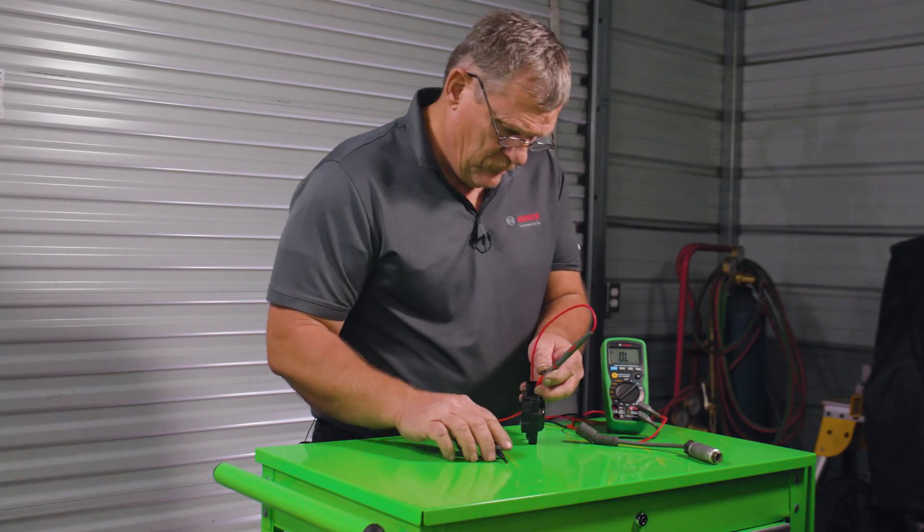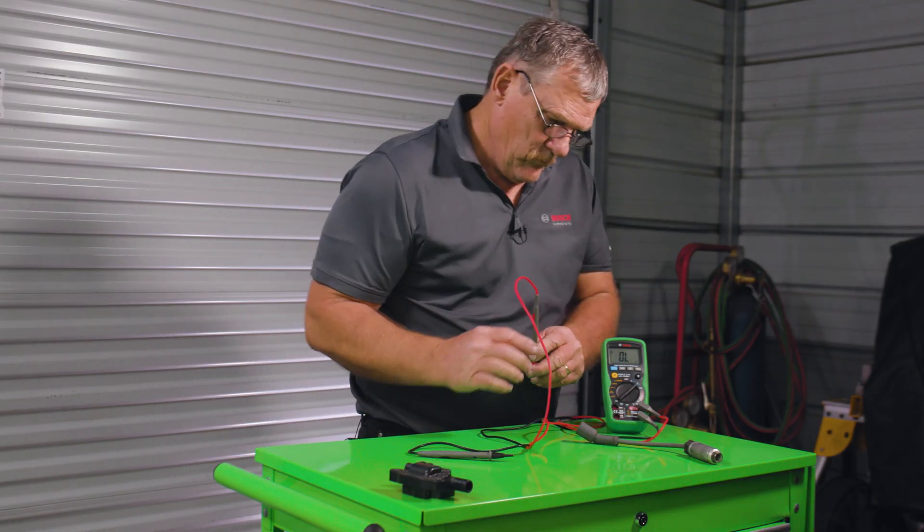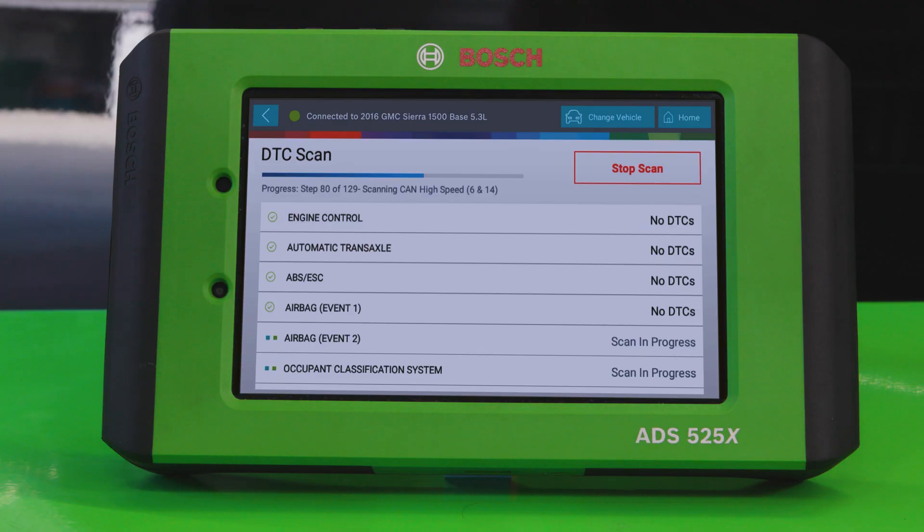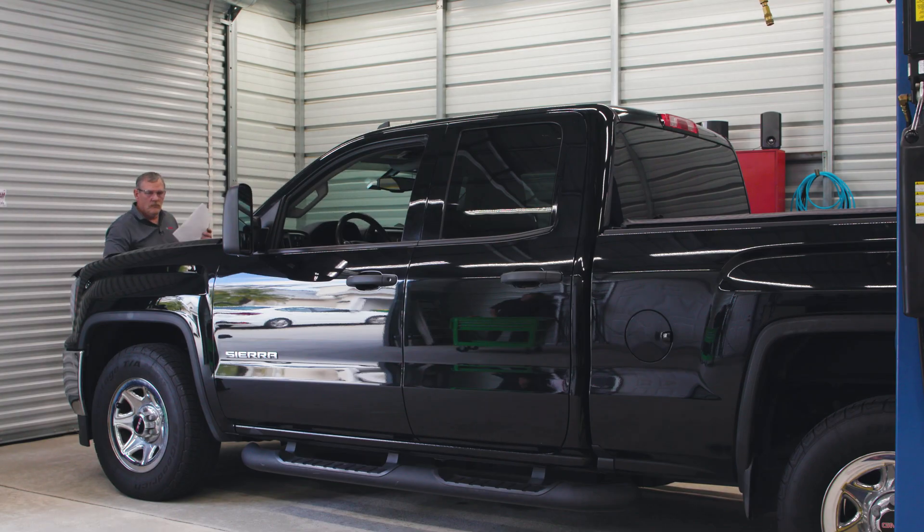We recommend replacing all 8 spark plugs, but at the customer's request, we'll just replace the number 8 coil and plug. We'll end with one more quick scan of the vehicle to confirm no more codes are detected before getting it back to the customer.